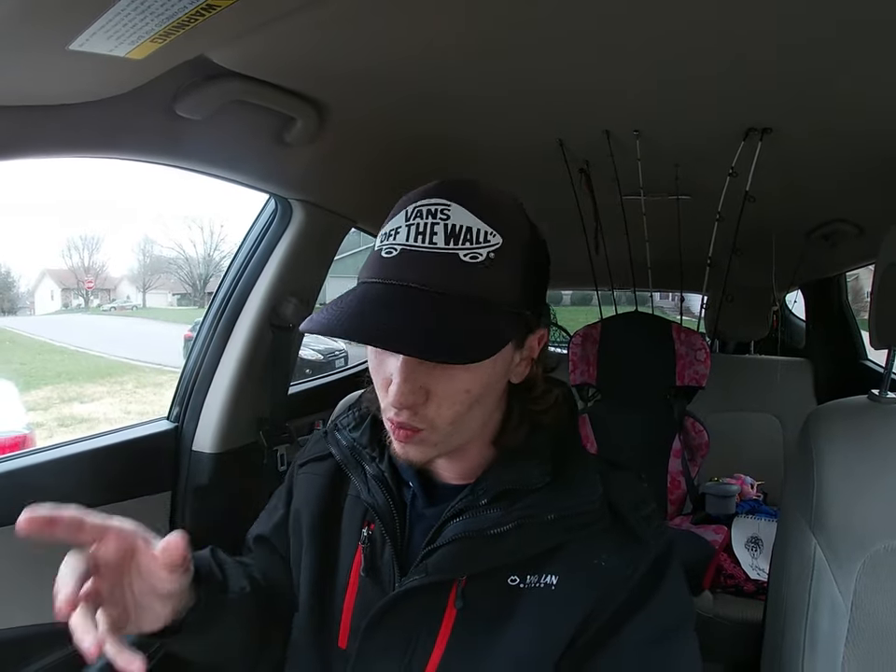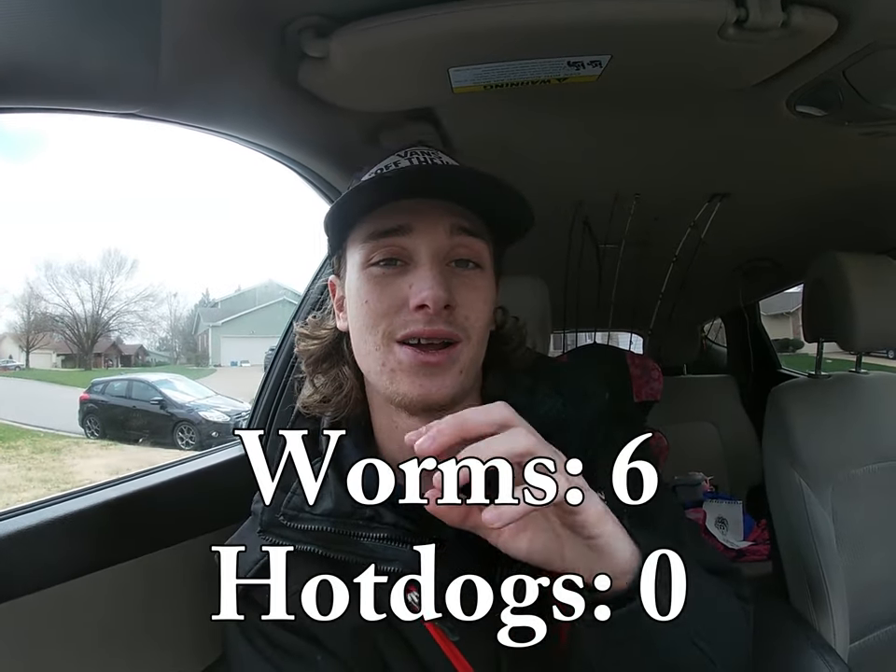Frick-em-up nation, can you believe the amount of damage that the worms put on them catfish? Wow. Hot dogs is such a good channel catfish bait — it'll also catch blues, it'll also catch flathead — but that's mainly for channels. But worms work better, that's what I learned from this video. After I caught the fourth or fifth one I decided to switch them up — I switched the worm where a hot dog was and the hot dog where a worm was, and the worm still got the bite in the hot dog spot. Worms dominated hot dogs by an ending result of six worms, zero hot dogs.